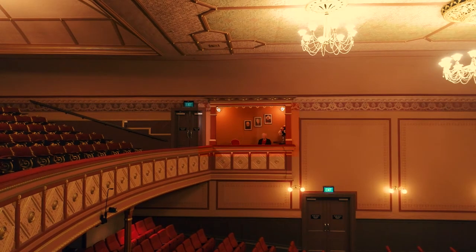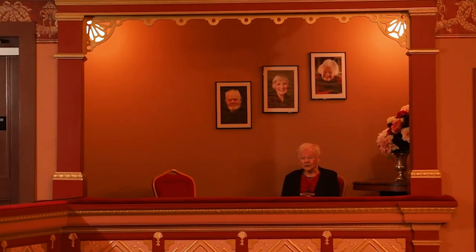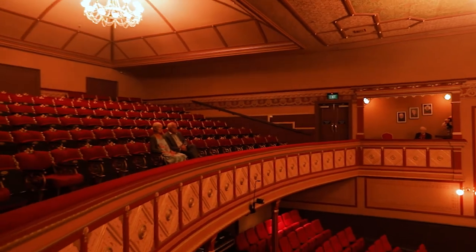This is one of the two royal boxes. Other than some gorgeous drag queens, no royalty has ever sat here, as far as we know. They're definitely not the best seats in the house though.